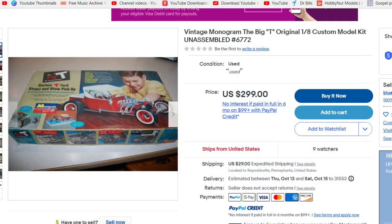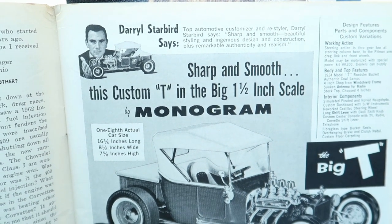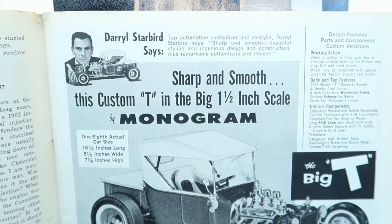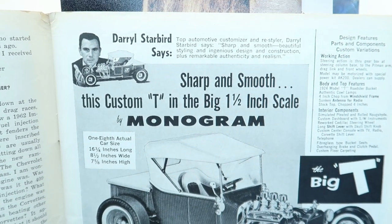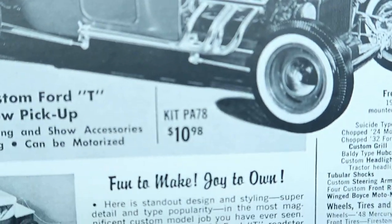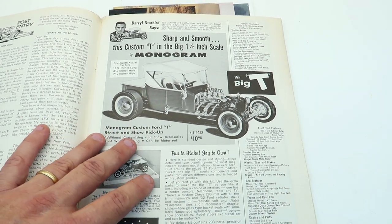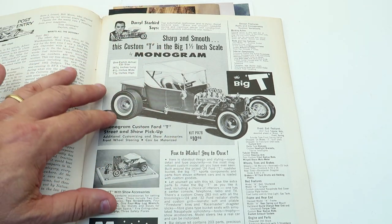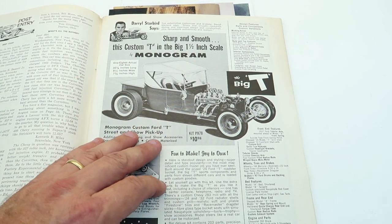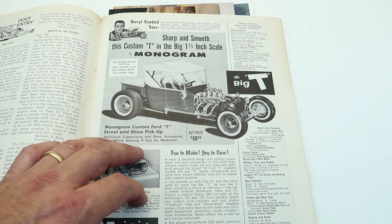...is maybe a couple hundred dollars, maybe closer to $300. It says Daryl Starbird, top automotive customizer and restyler — 'Daryl Starbird says sharp and smooth, beautiful styling and ingenious design and construction, plus remarkable authenticity and realism.' So yeah, if you can get your hands on one of these for less than a couple hundred dollars you've done well. Prices have gone completely out of control. For a classic Monogram kit — if they were to re-pop this you could probably get it for under $50. It had 203 parts, 97 of them in gleaming chrome plate, no painting required.